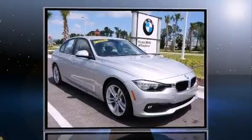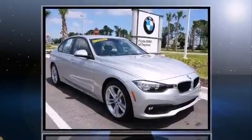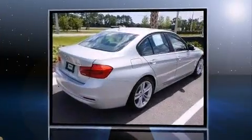Introducing the 2016 BMW 320i. This four-door, five-passenger sedan still has less than 10,000 miles.